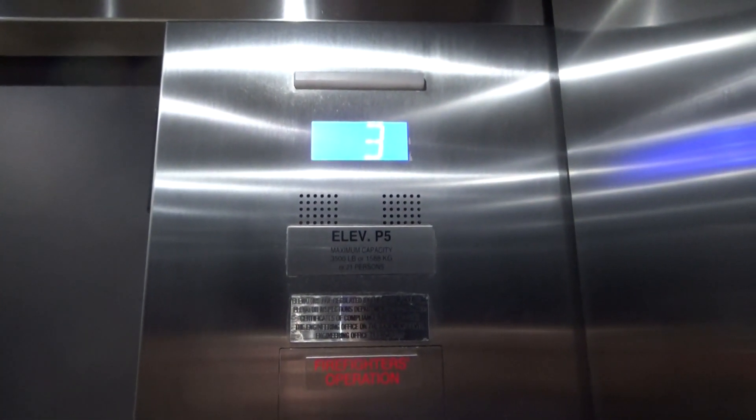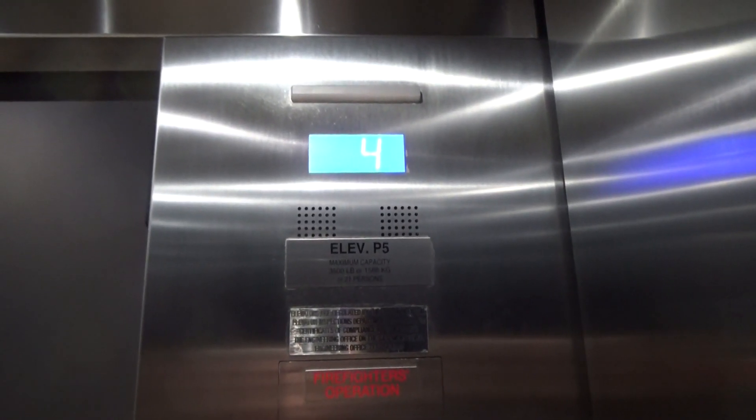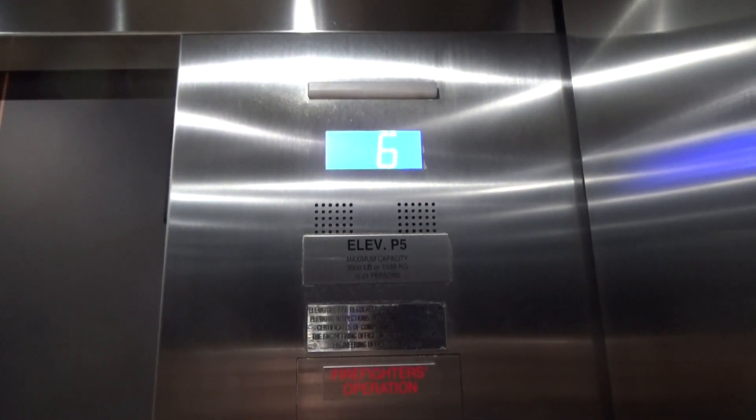These are the high-rise elevators at Merritt Marquee in downtown Houston, Texas.